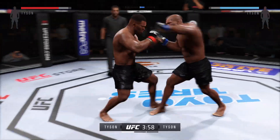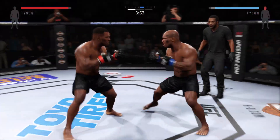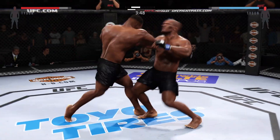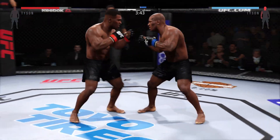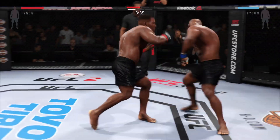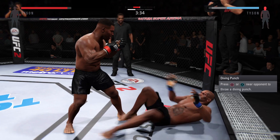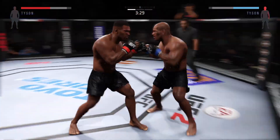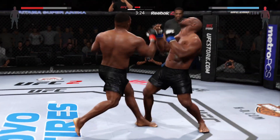Solid jab. Oh, big right hand. Hard left hand. Oh. Beautiful body shot there, too. Nice combination.